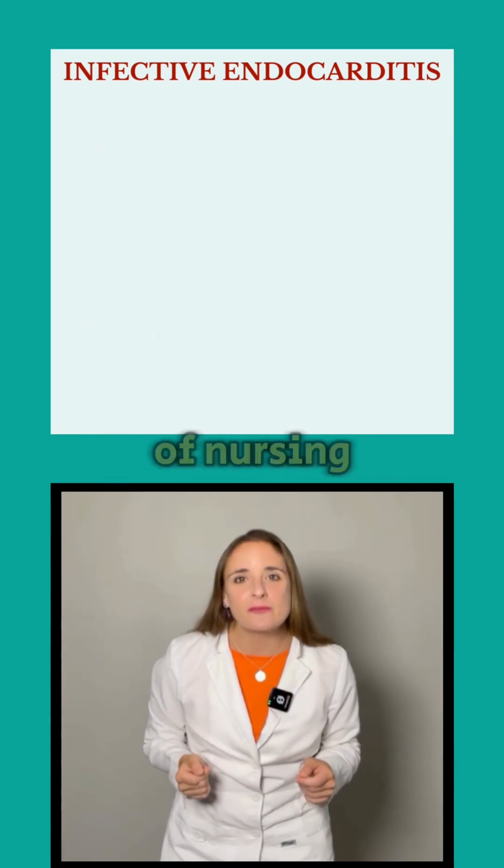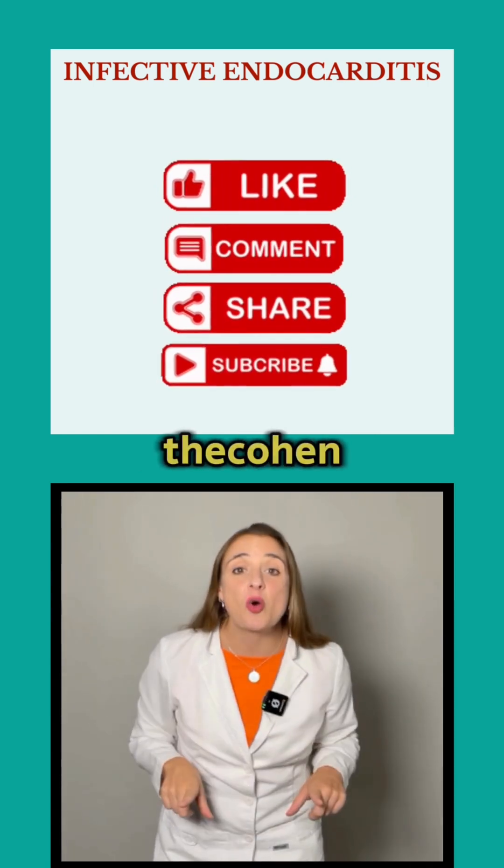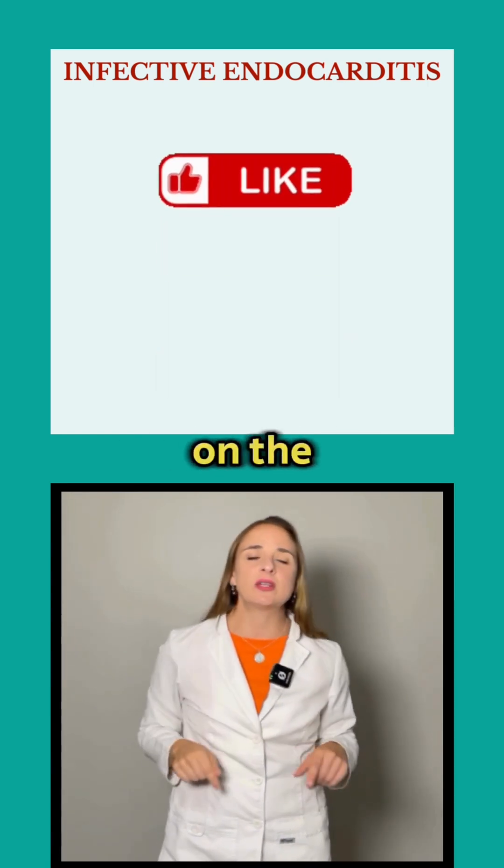Ready to join thousands of nursing students acing their exams? Check out thecoenreview.com and subscribe to never miss out on the latest tips.